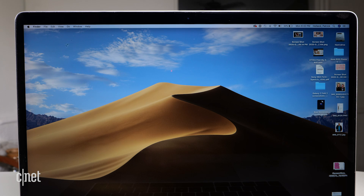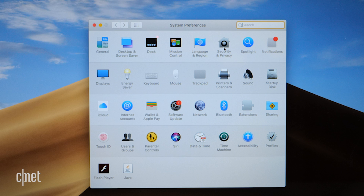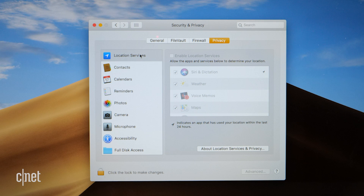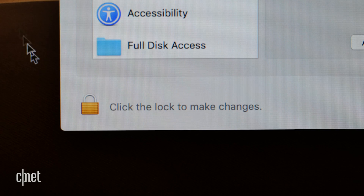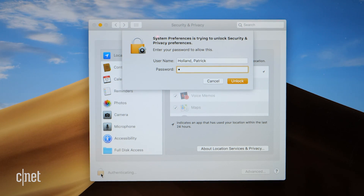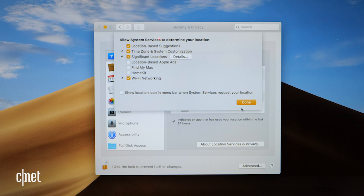If you want to set up a Mac on Find My, open the Apple menu, go to System Preferences, then click Security and Privacy. Click on the Privacy tab, then click on Location Services on the left. Click on the lock icon on the bottom left of the window to unlock it. You'll be prompted to enter the administrator name and password for that computer. Once that's done, select Enable Location Services. Then, in the list of apps, scroll to System Services and click on the Details button. A window will pop up — check Find My Mac.